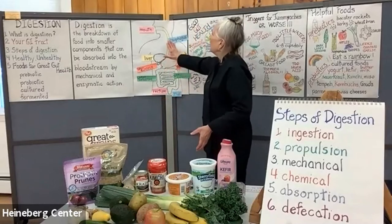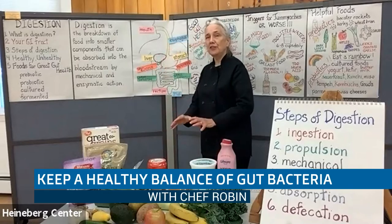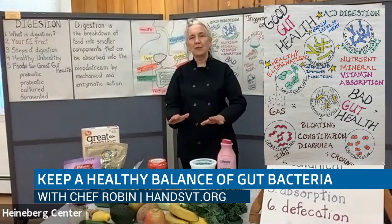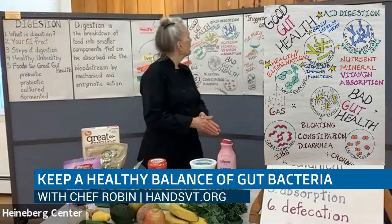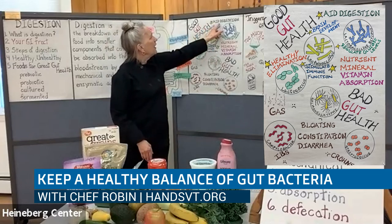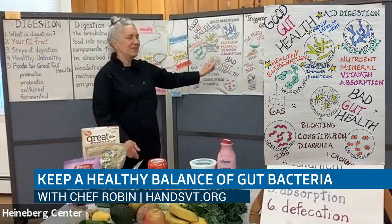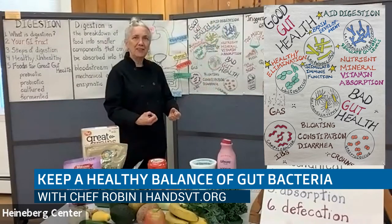In this system of our gut — the GI tract — there are trillions of bacteria, some of them good, some of them not so good. We really want to keep a balance between the good and the bad, with the good coming out on top. Good gut health is going to aid digestion, lead to healthy elimination of waste, and mean that we get nutrient, mineral, and vitamin absorption into our bloodstream.